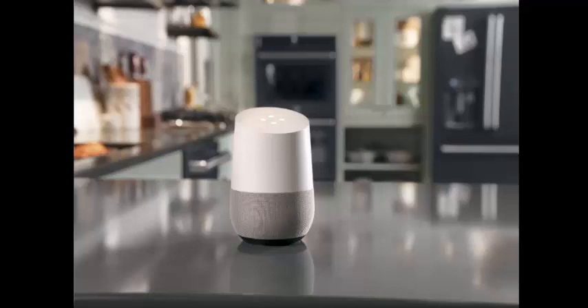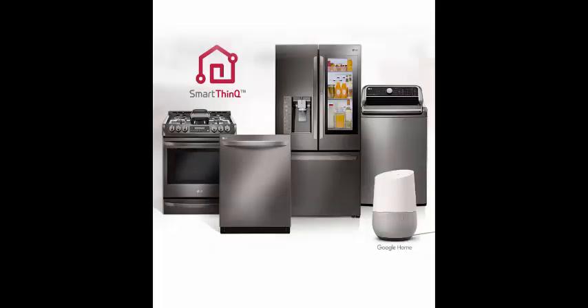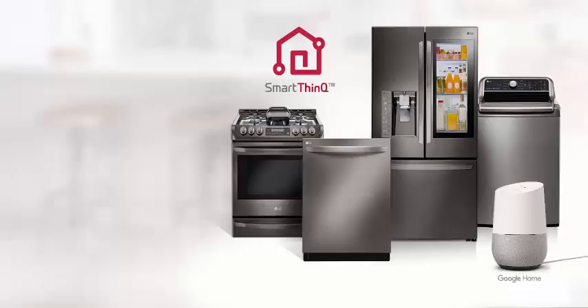Google Home can now directly control washers, dryers, vacuums, and dishwashers, and also adds scene support. About a week ago, the Smart Home Devices Support page of Google Home was updated to add a host of new features that we hadn't heard about until then. We reached out to Google to get some information and we finally have a few answers to share with you.